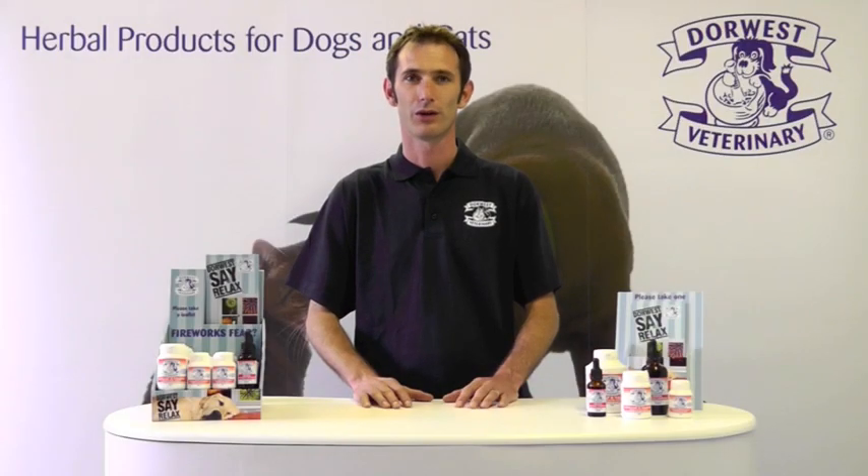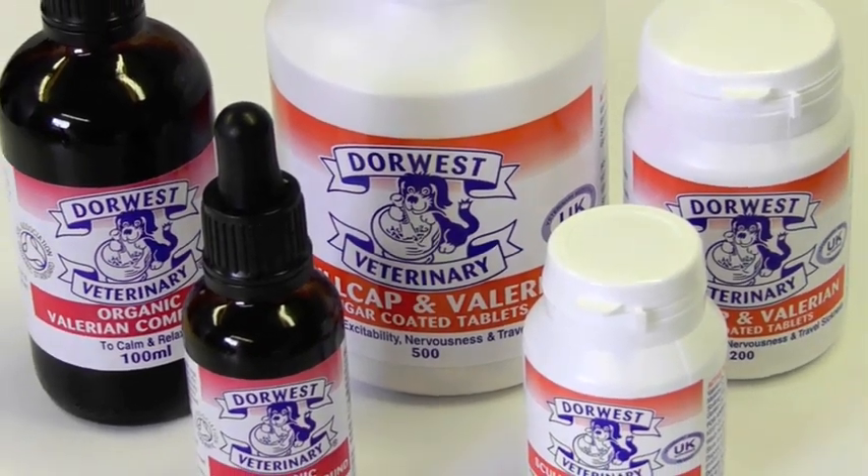Hi, I'm Roley. I'm one of your advisors here at Dorwest Herbs. This is a short film that we've put together as part of our national campaign, Dorwest Says Relaxed, to help pets have a stress-free fireworks night with the help of two of our products, Skullcap and Valerian, and Valerian Compound.